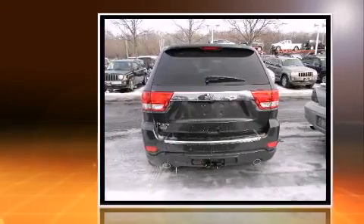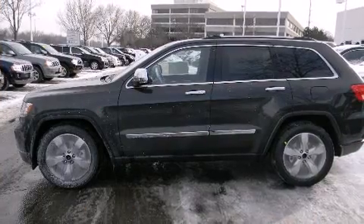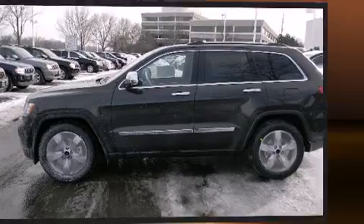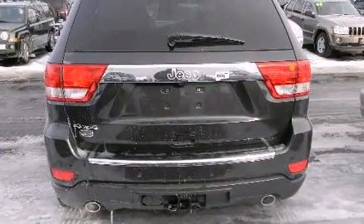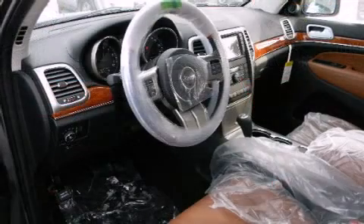Voice-activated navigation, automatic dimming door mirrors, rear parking sensors, a heated steering wheel, a trailer hitch, a rear seat entertainment system, and remote keyless entry are all included. Rear passengers enjoy seat heating functionality, keeping them warm during the winter months.